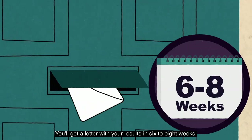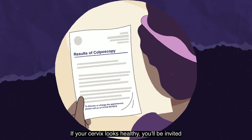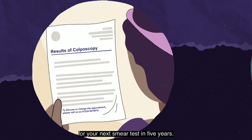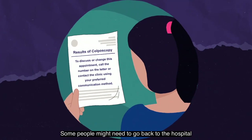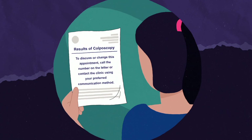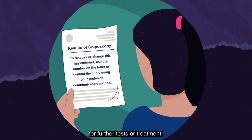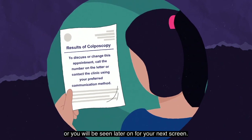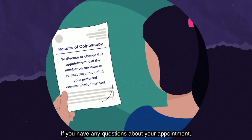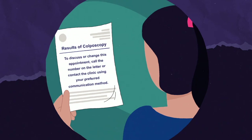You will get a letter with your results in six to eight weeks. If your cervix looks healthy, you will be invited for your next smear test in five years. Some people might need to go back to the hospital or GP for further treatment. Depending on your results, you might be asked to come back for further tests or treatment, or you will be seen later for your next screen. If you have any questions about your appointment, you can call the number on your letter.